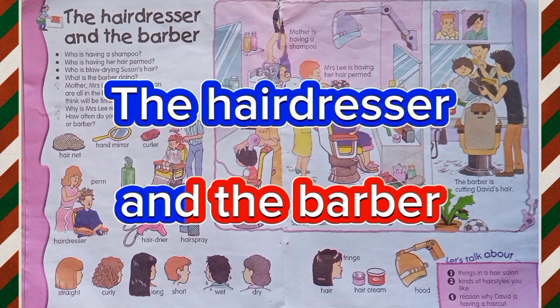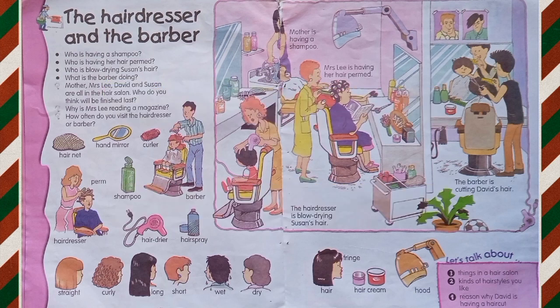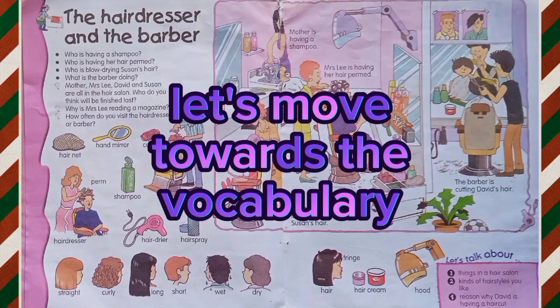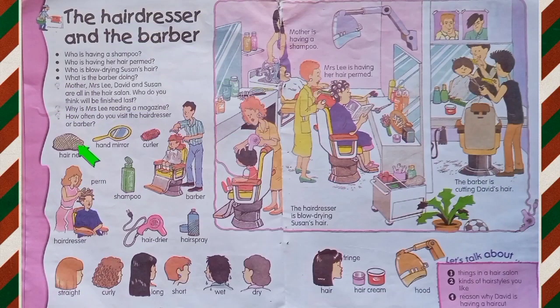Yes, a person who cuts and styles hair as an occupation. I know you all are excited to learn about this chapter. So, let's move toward the vocabulary. Hairnet,